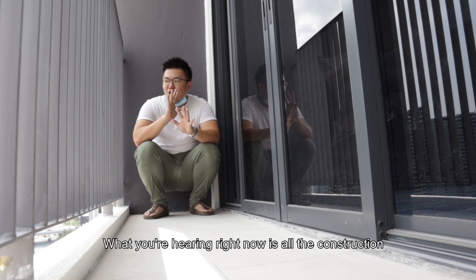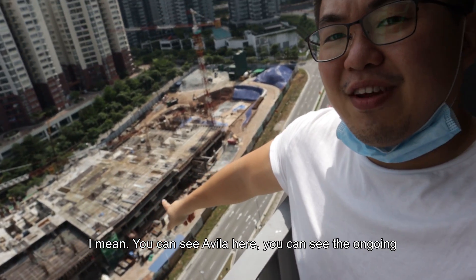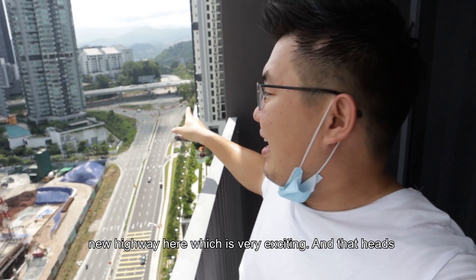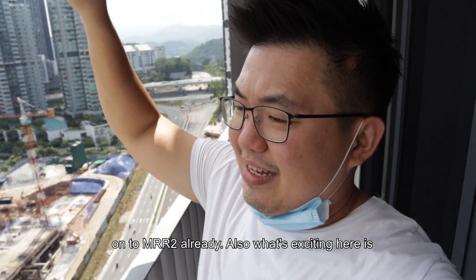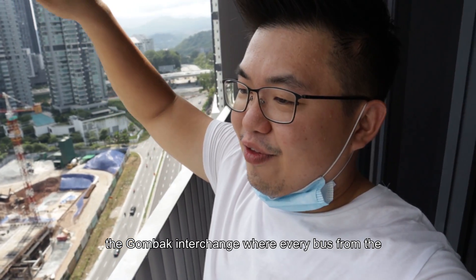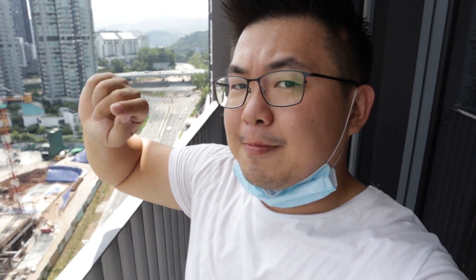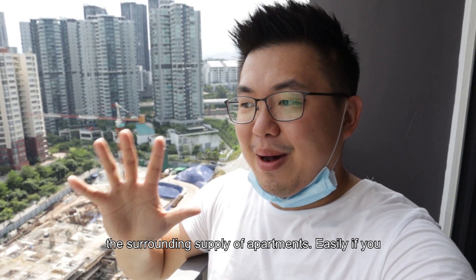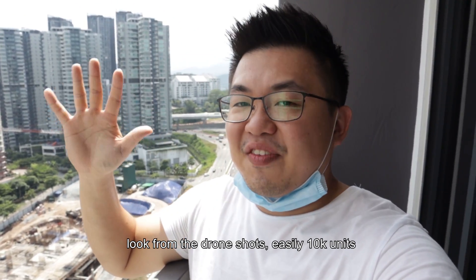What you're hearing right now is all the construction noise from the surrounding projects. You can see Avila here, and you can see the ongoing new highway, which heads on to MRR2 already. What's also exciting is the Gombak interchange, where every bus from the east coast will have their first stop at that station. And that brings me to my second concern: the surrounding supply of apartments — easily 10,000 units from drone shots.